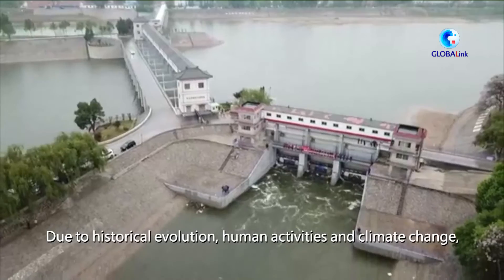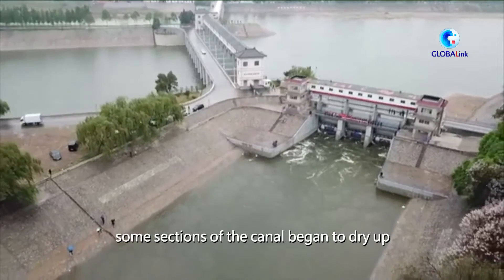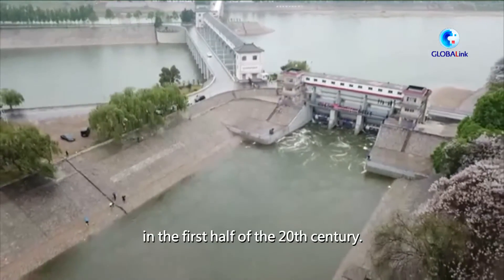Due to historical evolution, human activities and climate change, some sections of the canal began to dry up in the first half of the 20th century.